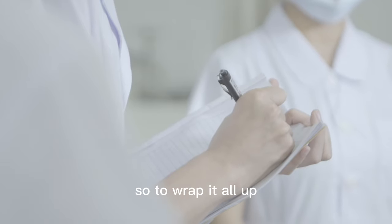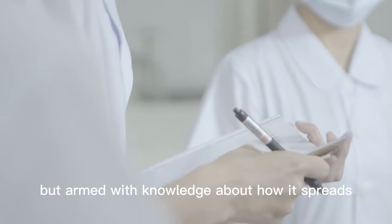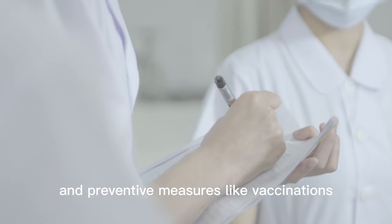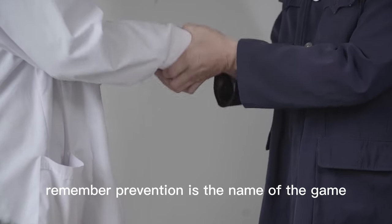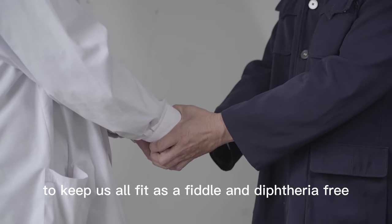So, to wrap it all up, diphtheria is a serious, no-joke kind of illness. But armed with knowledge about how it spreads and preventive measures like vaccinations, we can tackle it head-on. Let's keep ourselves and our folks healthy by staying on top of those prevention tactics. Remember, prevention is the name of the game to keep us all fit as a fiddle and diphtheria-free.